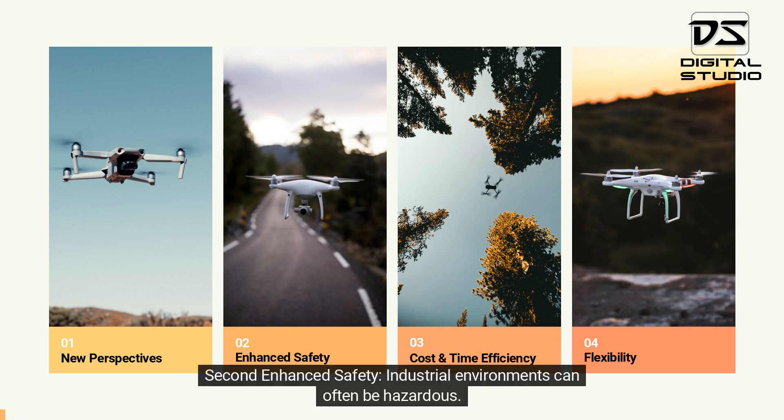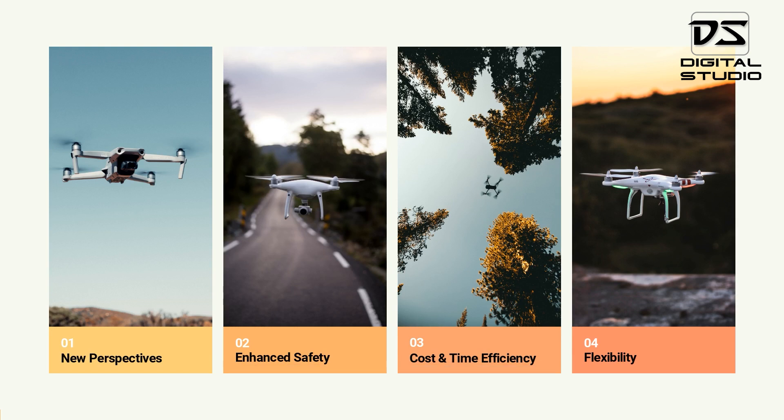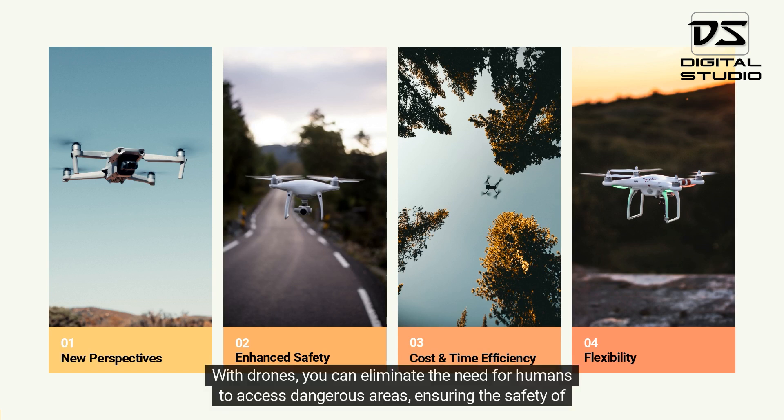Second, enhanced safety. Industrial environments can often be hazardous. With drones, you can eliminate the need for humans to access dangerous areas, ensuring the safety of your team.